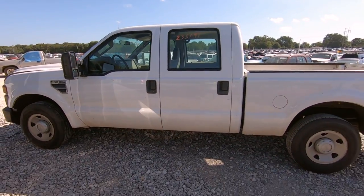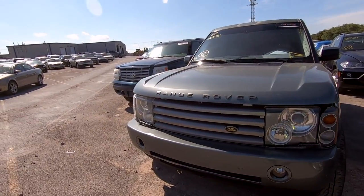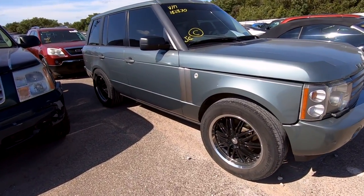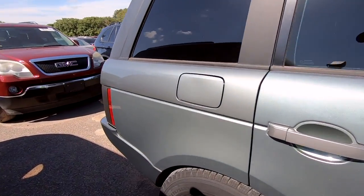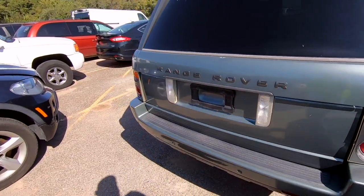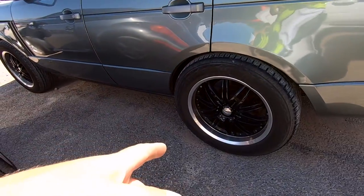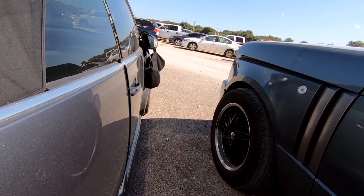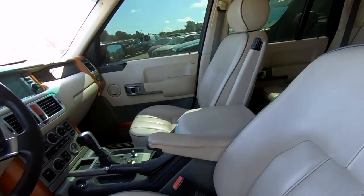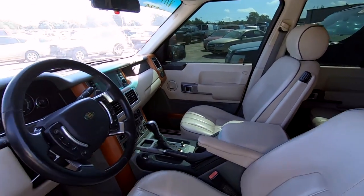We're almost to the end — another Land Rover Range Rover. An '05 Land Rover Range Rover, listed as a run and drive and a repossession. Look at those Michelins — and those rims. Looks like somebody spent a little bit of money on it. Actually one is a Michelin, one is a Bridgestone, and one is a Continental — so we've got a lot of mismatched tires. The interior doesn't look too bad, it's pretty decent, and it smells good.